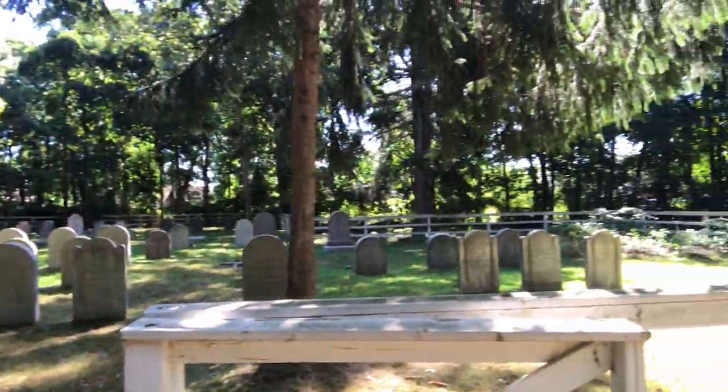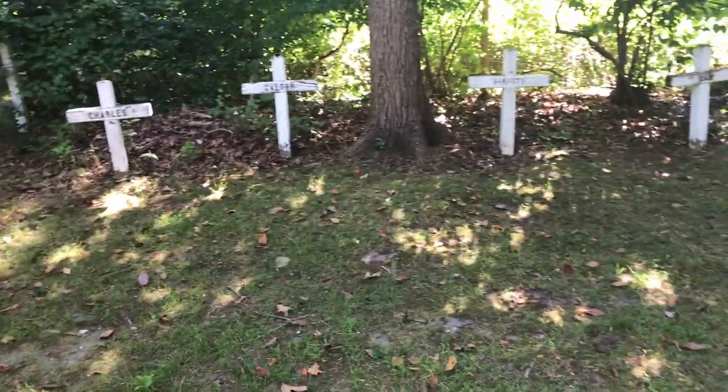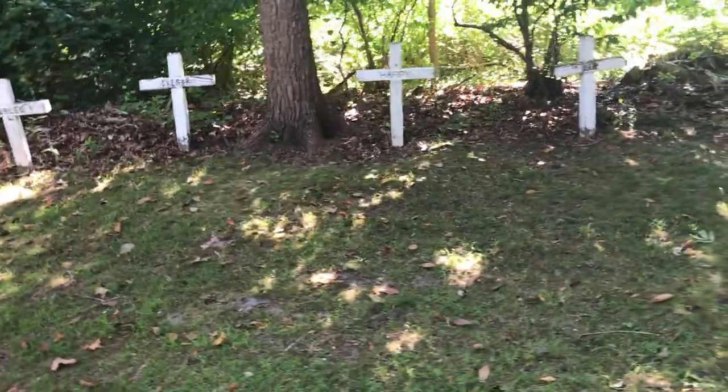The next area is not a closed-off section — it's the burial site of all the enslaved people who worked on the property. Here are the graves of the Floyd family, and here are the graves of the former slaves. The most recent Floyd family burial, if I remember correctly, was 2013. Thank you very much for watching and I'll catch you in the next one.